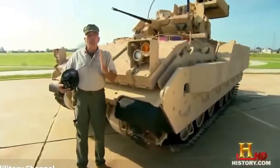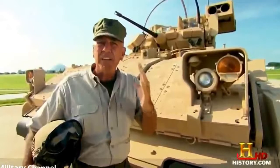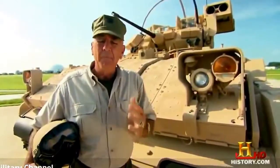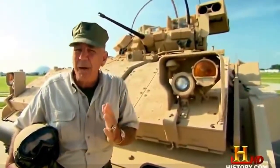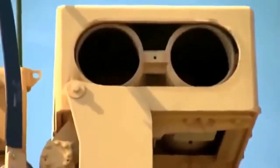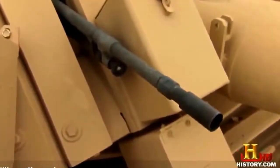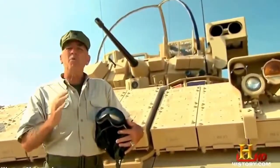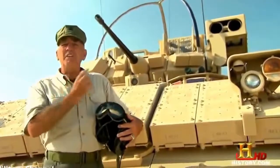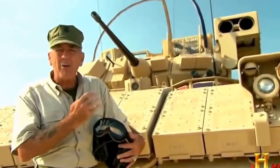The Bradley is a fully-tracked fighting vehicle with sophisticated armor to safely deliver troops into battle — but it's not your granddaddy's battle taxi. Between the 25-millimeter chain gun, a 7.62-millimeter machine gun, and TOW missiles, the Bradley delivers more than just troops. This is one state-of-the-art fighting vehicle with a head-knocking power punch.